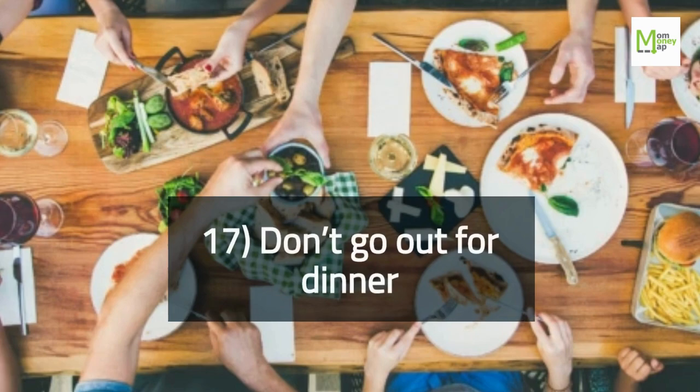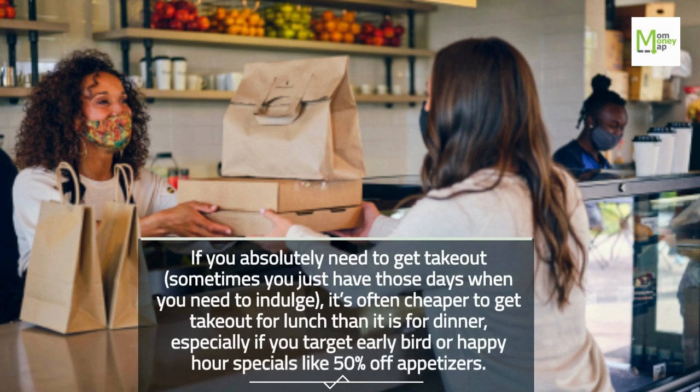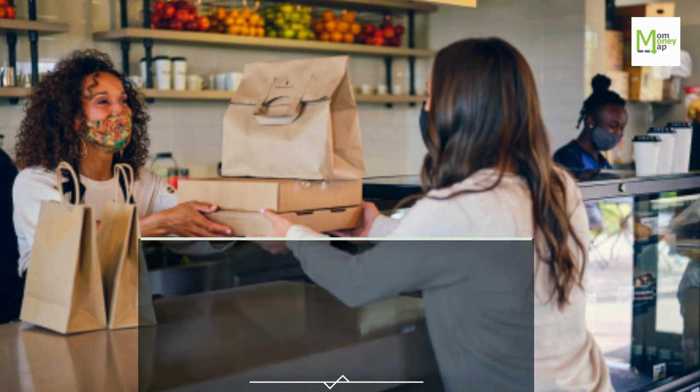Tip 17: Don't Go Out for Dinner. If you absolutely need to get takeout — sometimes you just have those days when you need to indulge — it's often cheaper to get takeout for lunch than for dinner, especially if you target early bird or happy hour specials like 50% off appetizers.